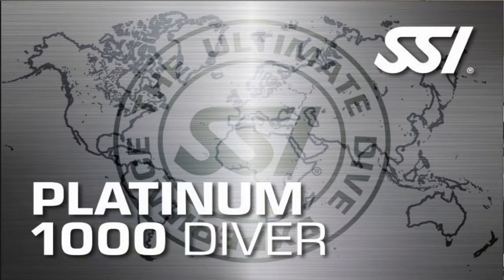The next one is the Platinum Diver certification, which takes 1,000 log dives. Once you have 1,000 verified log dives through SSI's program, they will issue free of charge the Platinum Diver certification.